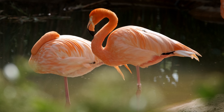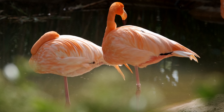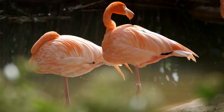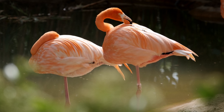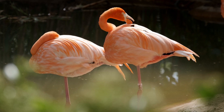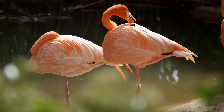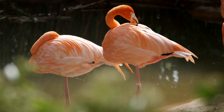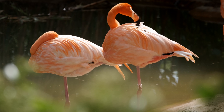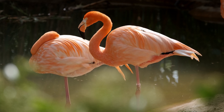Flamingos get their pink coloring from their diet — more specifically, from carotenoids, naturally occurring pigments found in algae, plankton, and tiny crustaceans like shrimp. These pigments are the same ones that give carrots their orange color, sweet potatoes their rich tone, and even autumn leaves their golden hues.